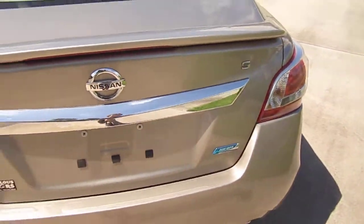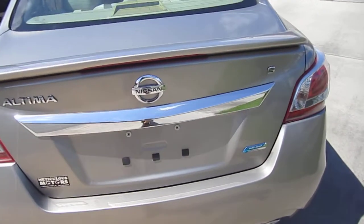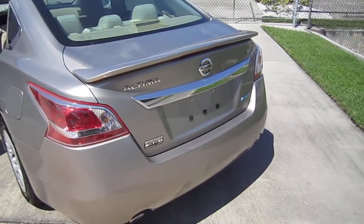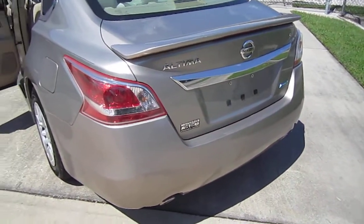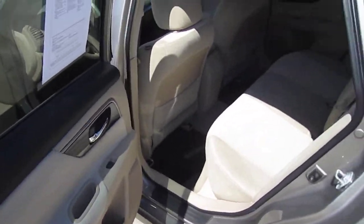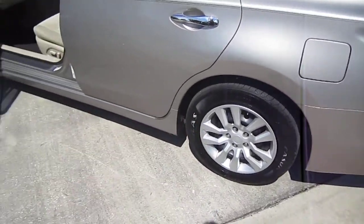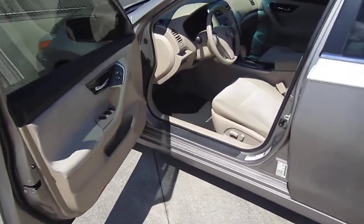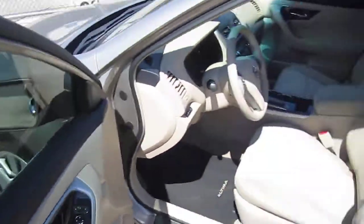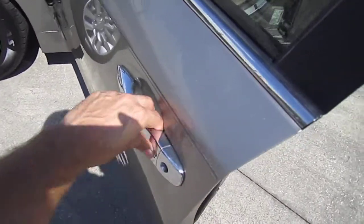Looking at the trunk lid, you see the 'Pure Drive' designation — that's their EPA emissions branding — and the S trim designation. You can get base, S, SV, and SL. This one's the S, a step above base, but still has base-like features with hubcaps and standard amenities. It is keyless entry and push-to-start, with the keyless smart entry right in the door handle.